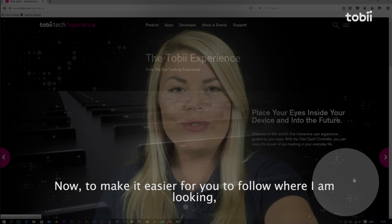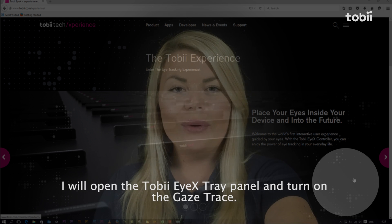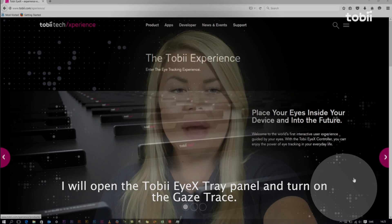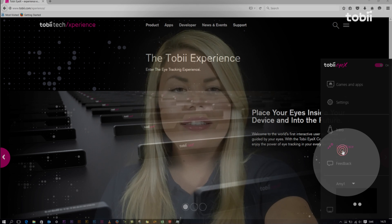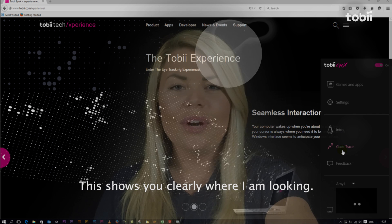Now to make it easier for you to follow where I'm looking, I will open the Tobii iX tray panel and turn on the gaze trace. This shows you clearly where I'm looking.